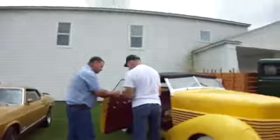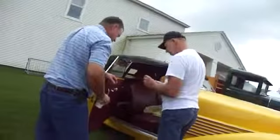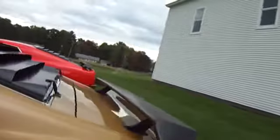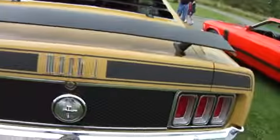That's a different way to open up the door — the door opens this way. Here we have a Cobra Jet, Mach 1.